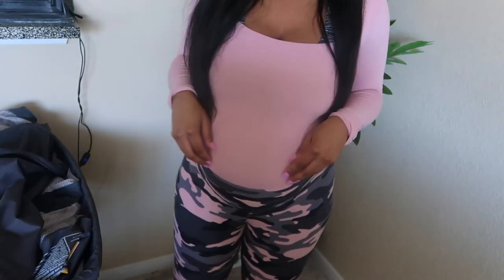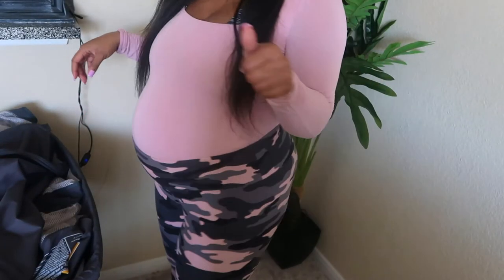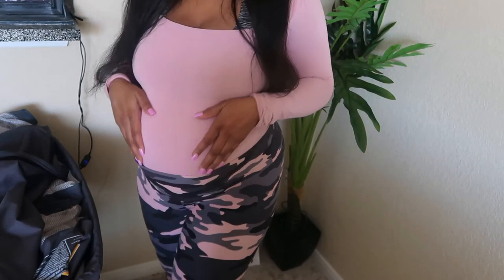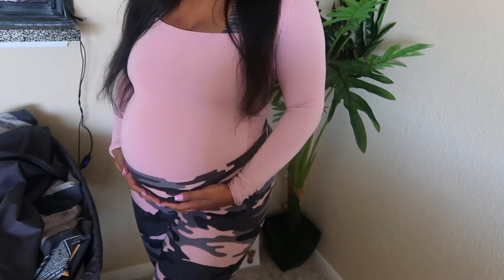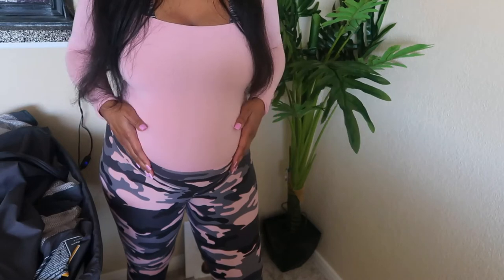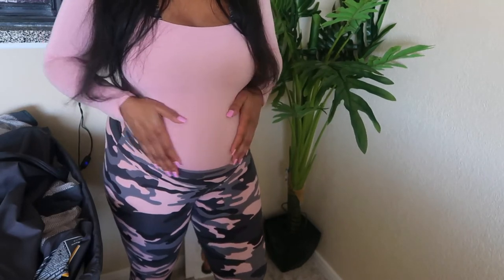Another one I've been loving are these pants I have on, paired with this shirt. I got the shirt from Fashion Nova a long time ago, but these pants are seriously so cute — they're pink camo and they're the most comfortable thing ever. I got these from Ross and I literally love them so much I could wear them every day.